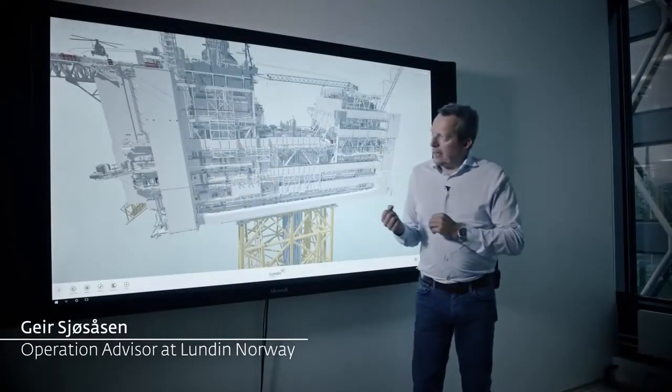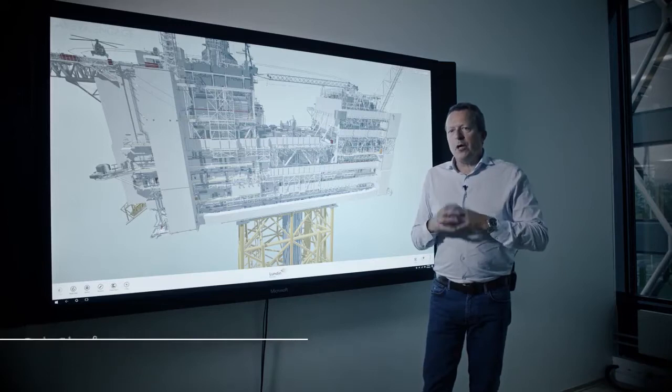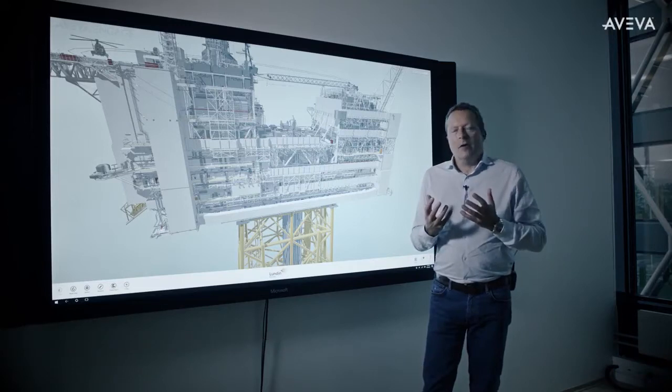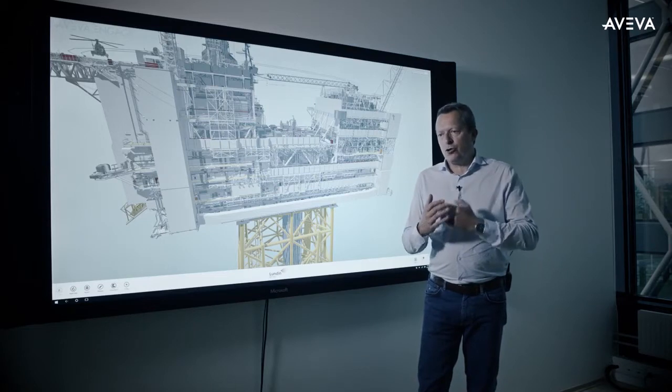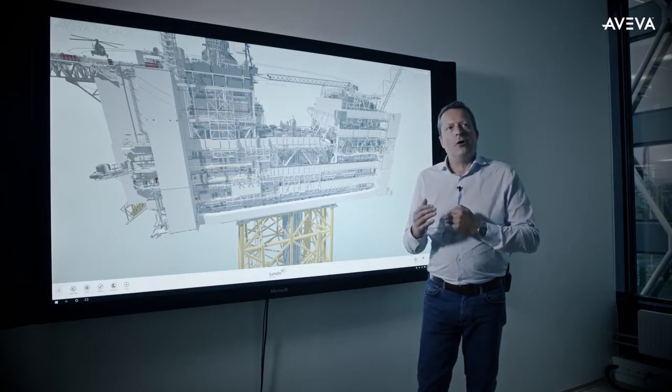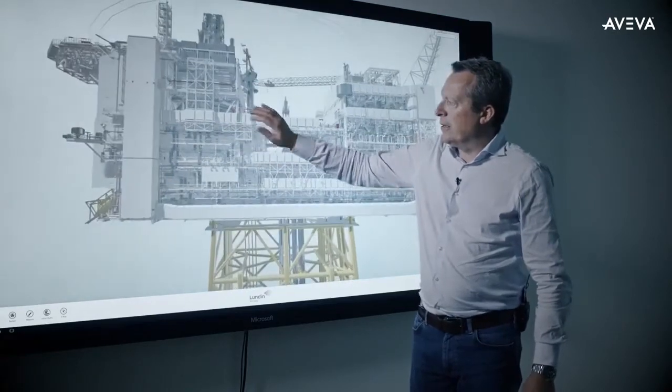The philosophy we have in Lundin is that everything that can be done on shore should be done on shore. Our offshore personnel should only execute planned work. I believe this 3D model makes it easier to realize this.